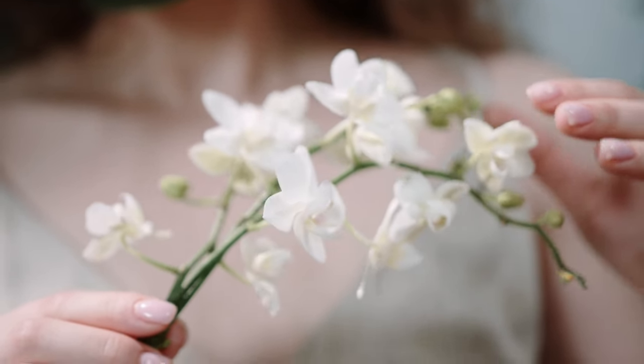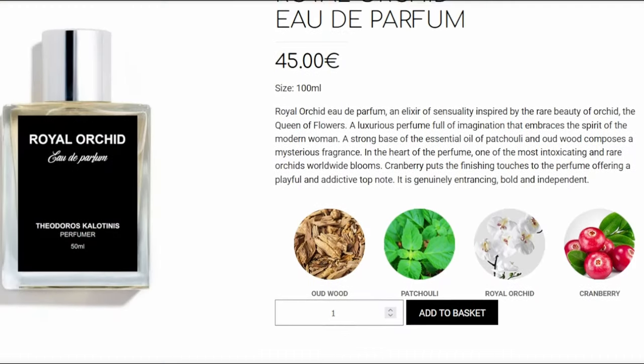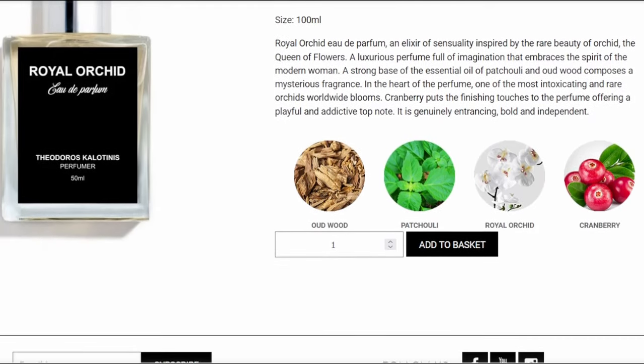Now let's try Royal Orchid — I think this is another female one. It smells like wild fruits, like still attached to the vine. You're also getting obviously orchid in there — giving a floral vibe with a little sweetness, some earthy qualities, a woodiness. This is more unique than the jasmine one. It really smells like a garden. It's not youthful — it's still like a grown woman, but really natural smelling. Notes include oud, patchouli, Royal Orchid, and cranberry. That makes sense — that's the sweetness I'm getting there.